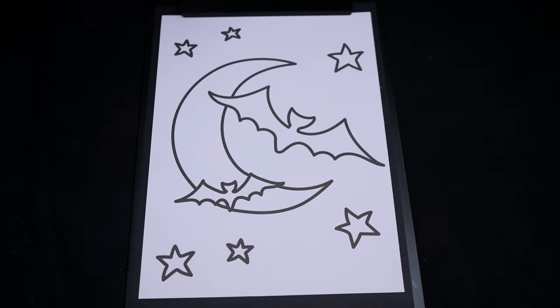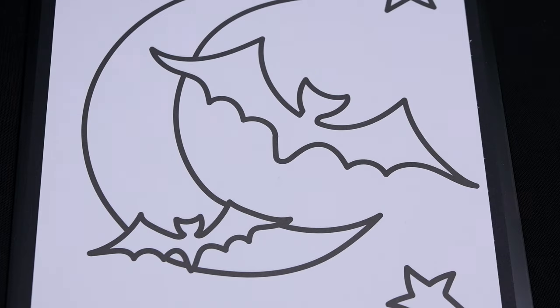Okay, so today I'm going to color this picture of bats in the sky! First let's color in the bats black!